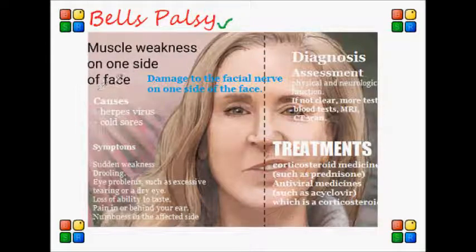What usually occurs is that there is damage to the facial nerve that controls the muscles on one side of the face, and this causes that side of the face to somewhat droop or look different.